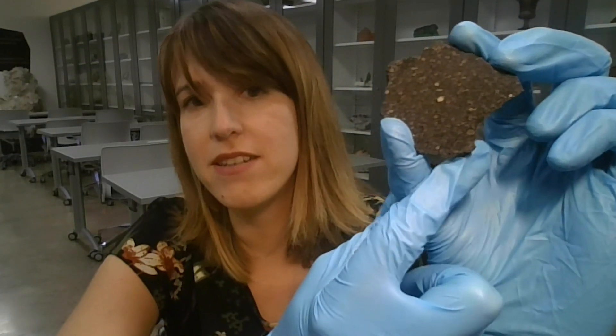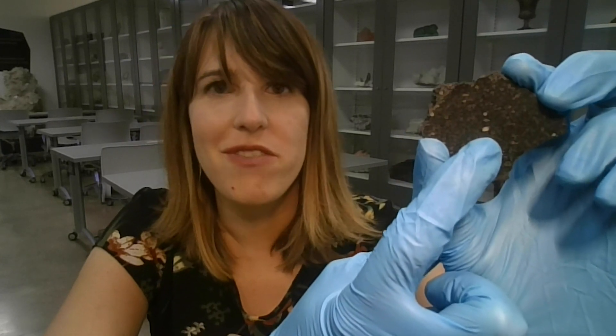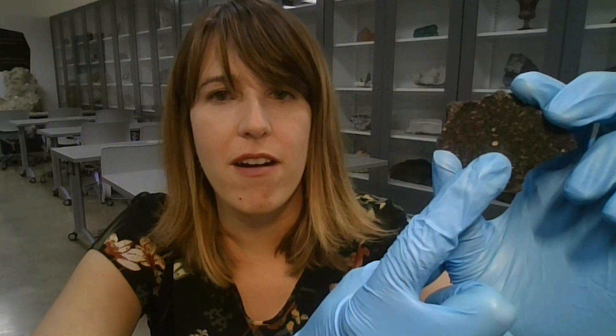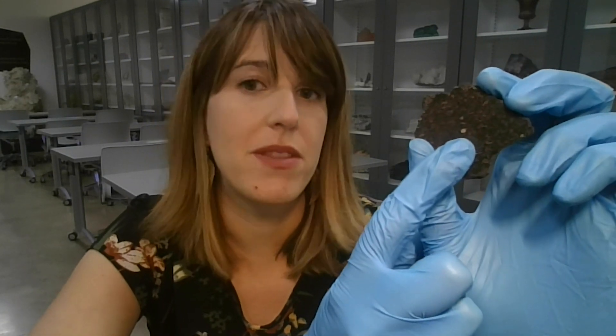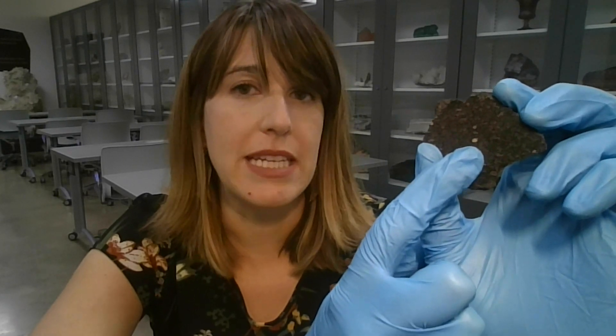I have another piece of Murchison with me here that has been cut open, like you would slice off the edge of a loaf of bread. Inside you can see these white fluffy areas — these are calcium aluminum inclusions. While they don't look all that impressive, they are basically made of stardust — protoplanetary grains and dust that formed at the very beginning of the solar system, 4.56 billion years ago.